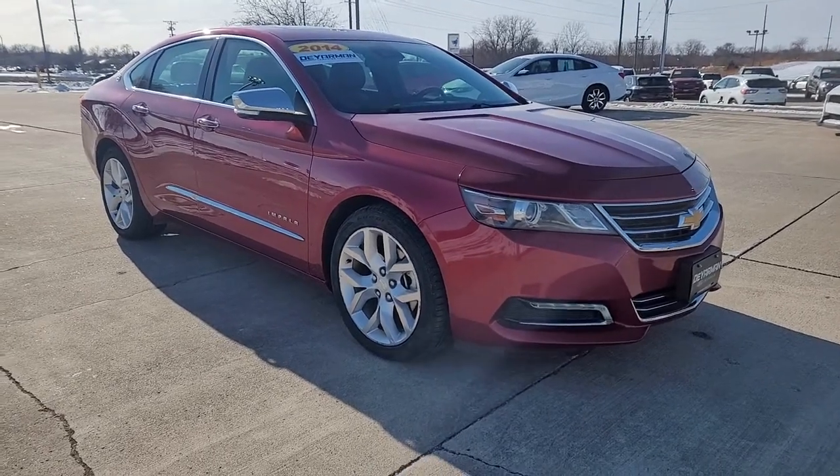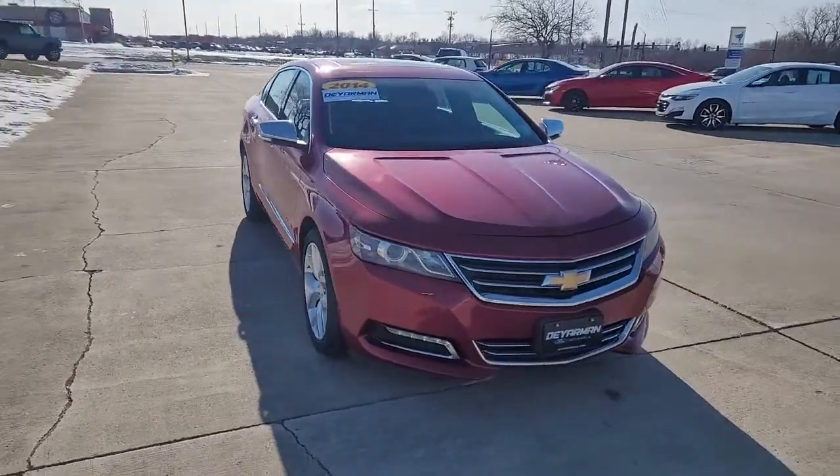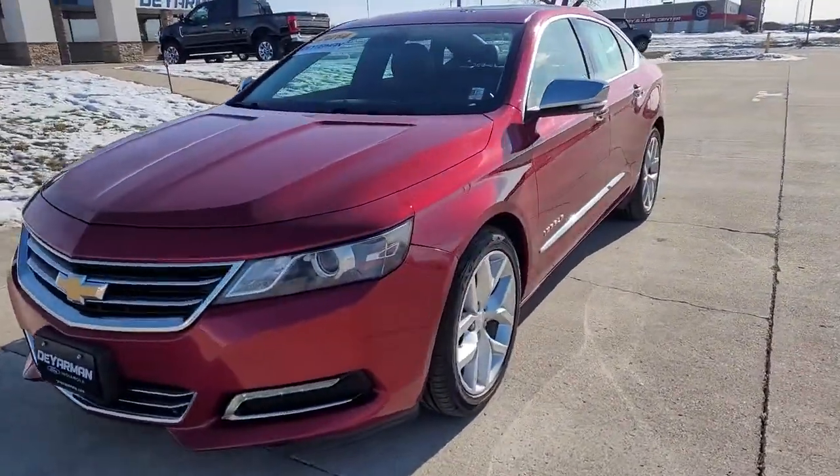You'll have love at first sight with the 2014 Chevrolet Impala. With less than 40,000 miles on the odometer, this vehicle provides excellent value.